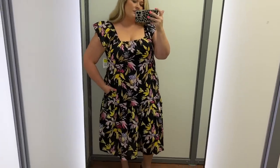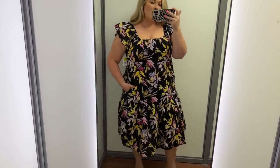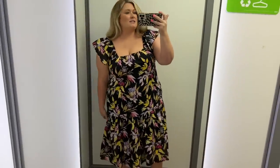I'm trying to see if it's lined — it's not. That's the pocket that I'm feeling. Could have been cute for my vacation had it been in the right size, but it's not.